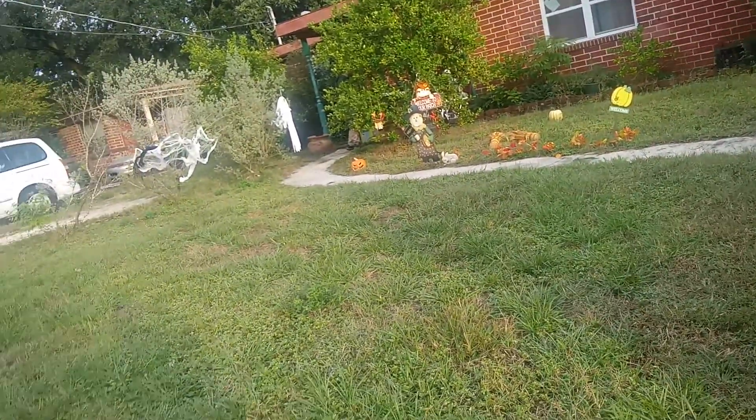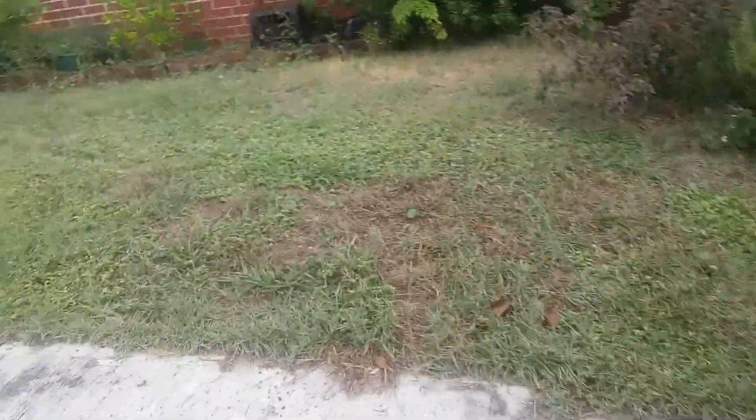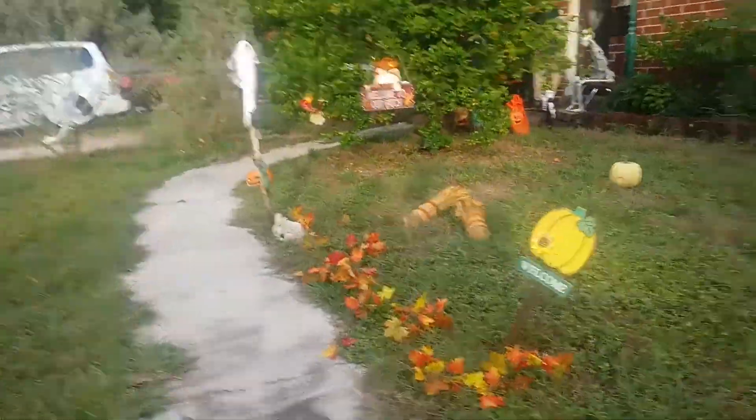Guys, today I'm going to be recording my Halloween decorations. So it's two days to Halloween — tomorrow's Halloween Eve.